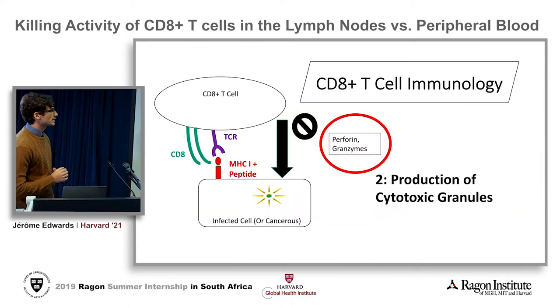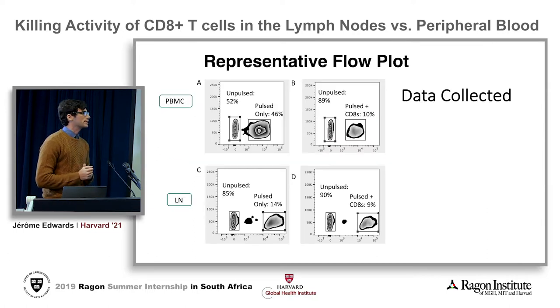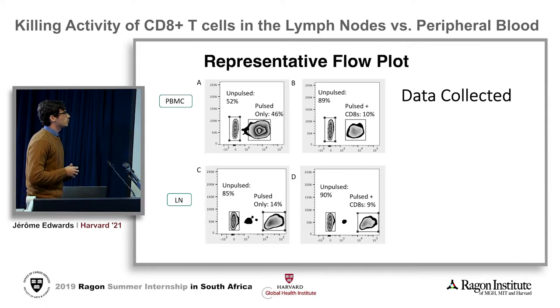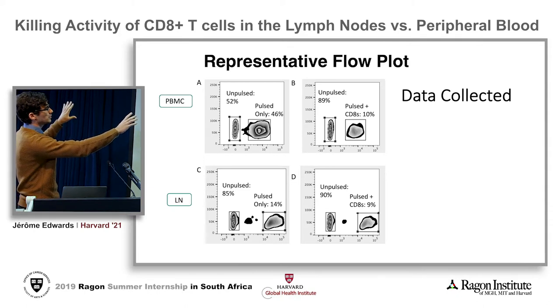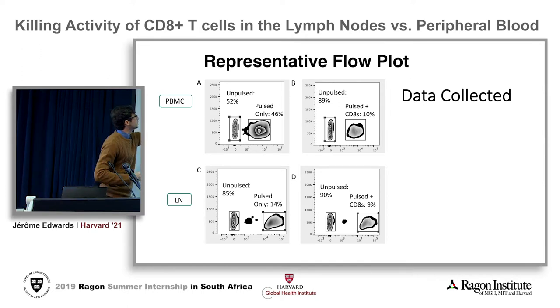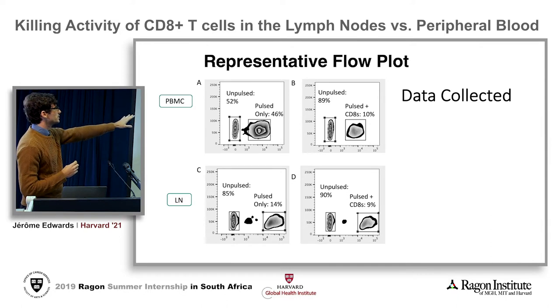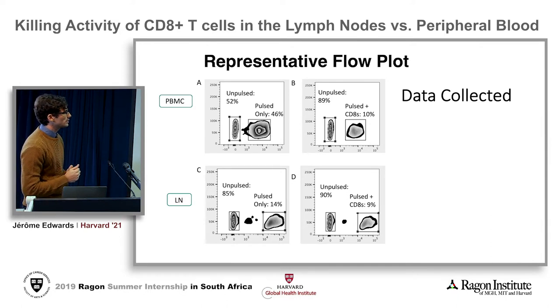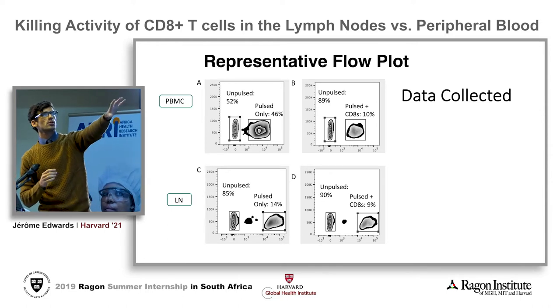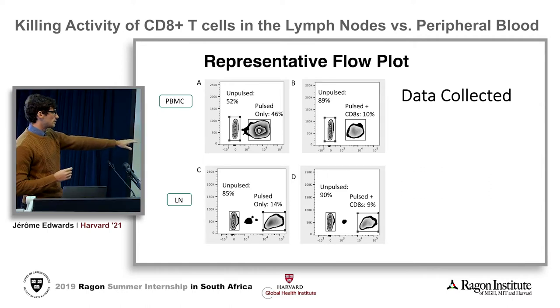This measured specifically the second mechanism of action — the perforin and granzyme killing activity of the CD8s — to see if it translates into a difference in killing phenotype. In the representative flow plot, looking at blood samples: the pulse-only cells have the HIV peptide, and the split is about 50 to 46 percent. After incubation with CD8s, the number of pulse cells goes down from 46 to 10 percent. Whereas in the lymph node, it begins at 14 percent and descends to 9 percent — showing a big relative difference in the reduction of CD4s.